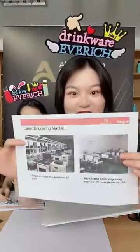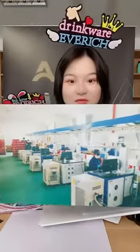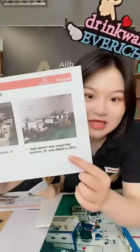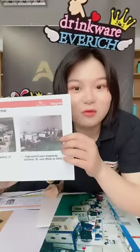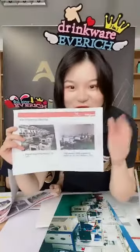Next is the laser engraving machine line. We have 27 sets of regular engraving machines, and also 20 sets of high-speed laser engraving machines made in the USA, which are more efficient and produce clearer, more beautiful laser logos. So if you have any customized laser pattern, just send it to us and we can do it for you.